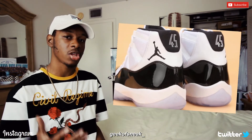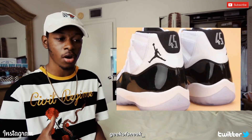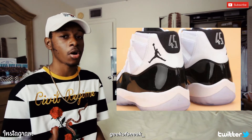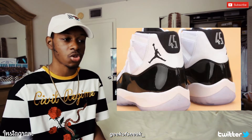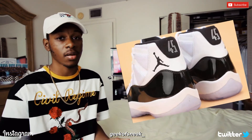I really hope this is going to be a general release, but even if it is, I feel like it's still going to be really hard to cop because it is such an iconic and classic shoe — a lot of people are going to want it. Even if it's a GR, I feel like it's going to sell out. The price, as usual, I feel like is going to be $220, as it is every year for the Jordan 11s.